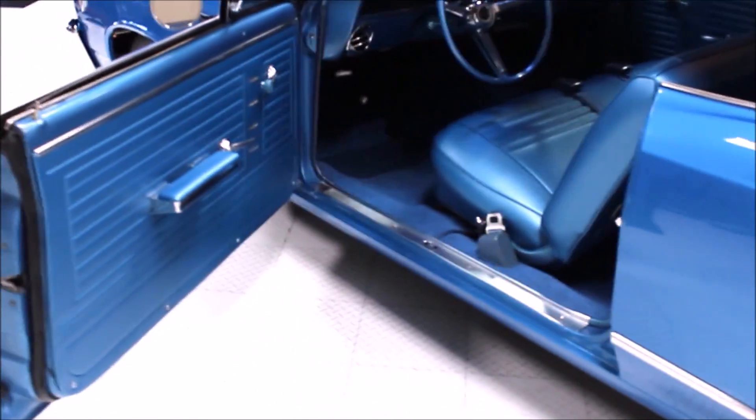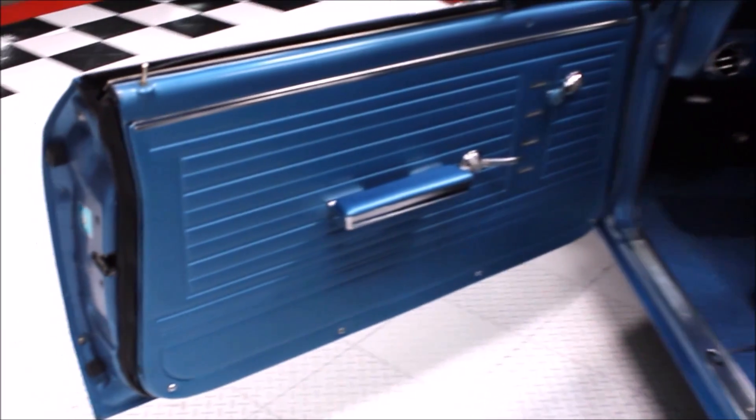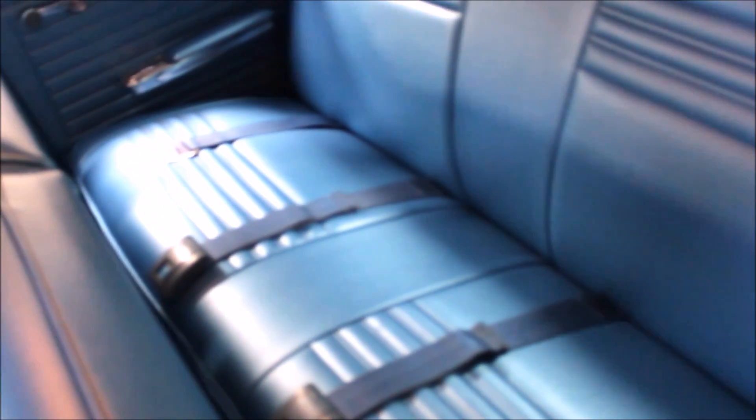The entire interior of this car is brand new, from the seat vinyl and foam, to the door panels, the headliner, the sun visors, the weather stripping, and the window felts.